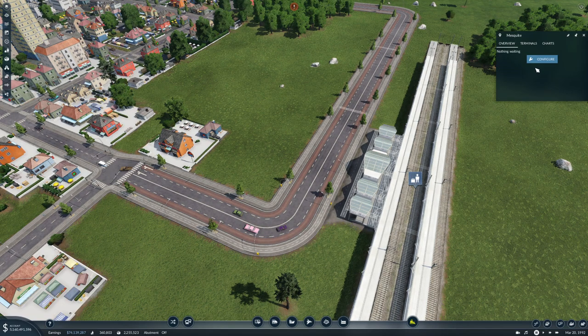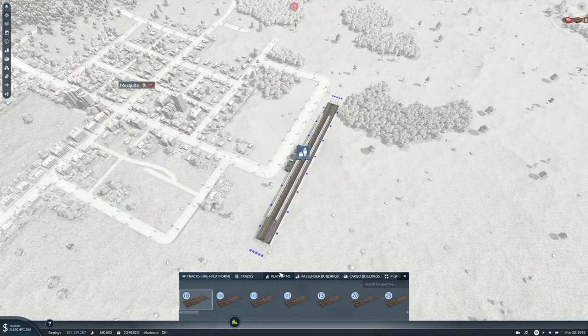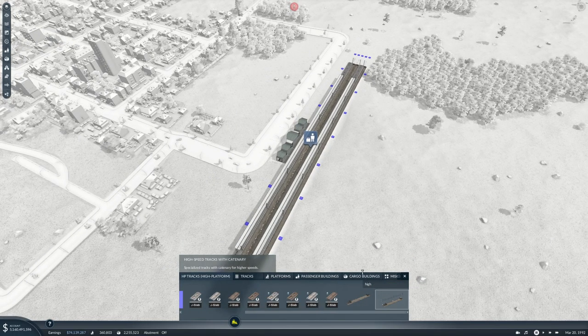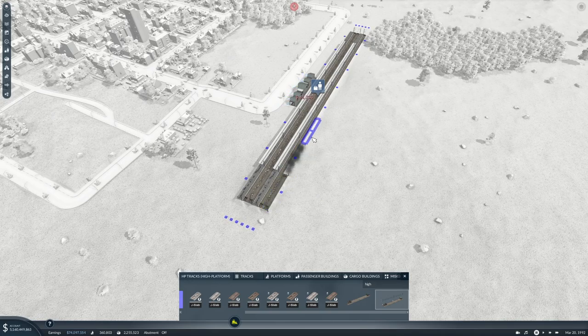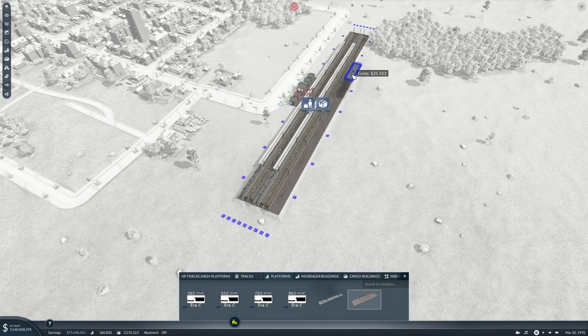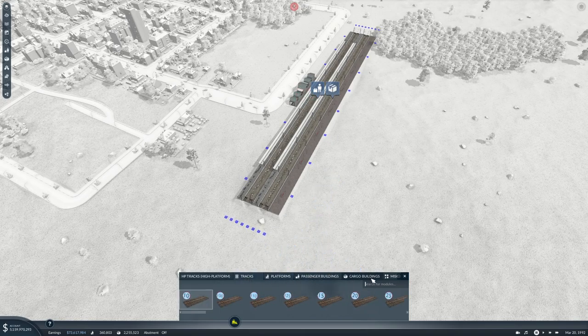We will configure this station and put in high speed tracks for the next bit. We'll put in a cargo platform, and then we'll put in some more tracks.